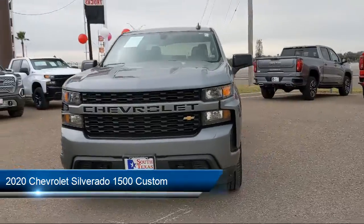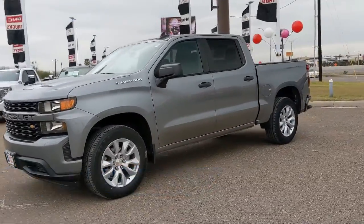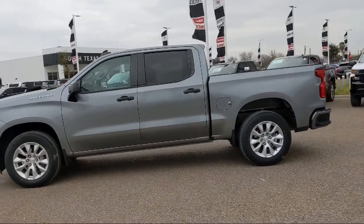It comes equipped with smart device integration, custom convenience package, rear head airbag, privacy glass, easy lift tailgate, and MP3 player.